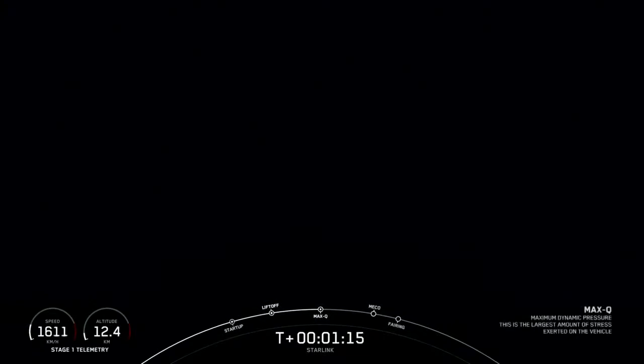Max Q — and there is the callout. We've just passed the period of maximum aerodynamic pressure on Falcon 9. In about a minute we have three events happening back to back. First up is main engine cutoff, also known as MECO, where all nine Merlin engines on the first stage will shut off to slow the vehicle down in preparation for the second event: stage separation.